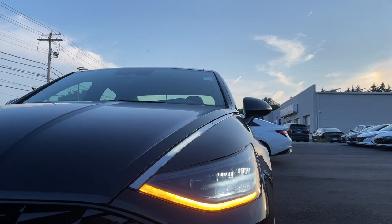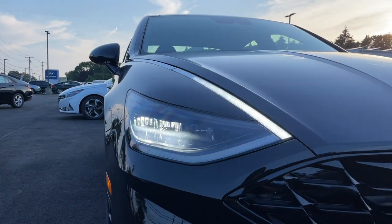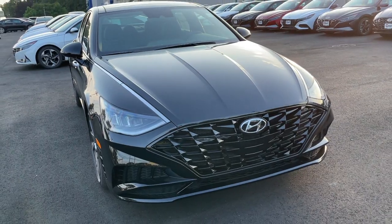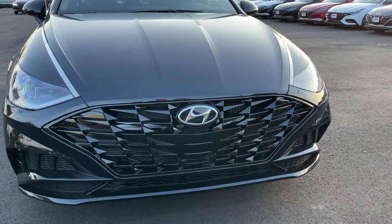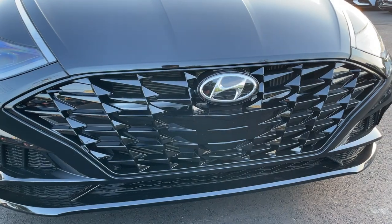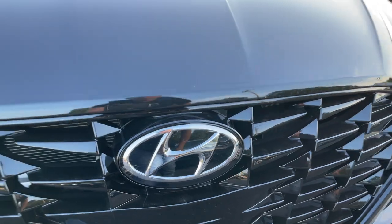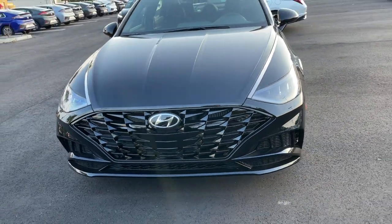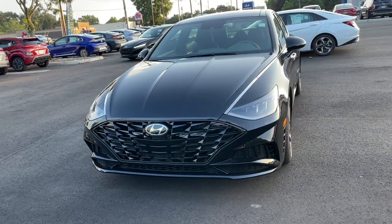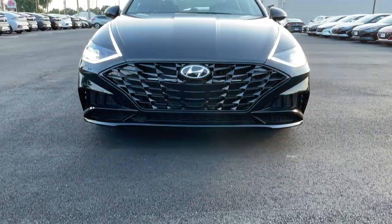The turn signal indicators are going to be right underneath the high and low beam, and everything is LED right here in the front. The high and low beam are sitting in reflectors. The grille is finished in gloss black. The Hyundai badge has a sensor inside it for the safety features and braking assist. I really love the way this Sonata looks — this gloss black grille looks really, really nice.